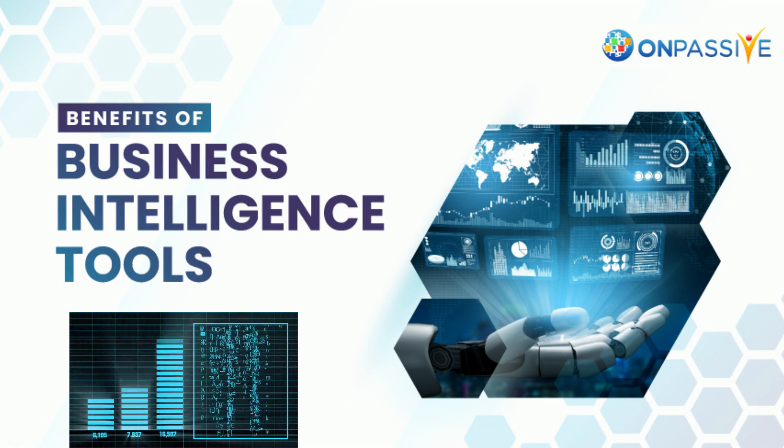Today, more businesses are switching to a contemporary business intelligence strategy that emphasizes data's self-service. IT manages the data, security, accuracy, and access, allowing users to engage with their data directly. This is known as self-service business intelligence, SSBI.